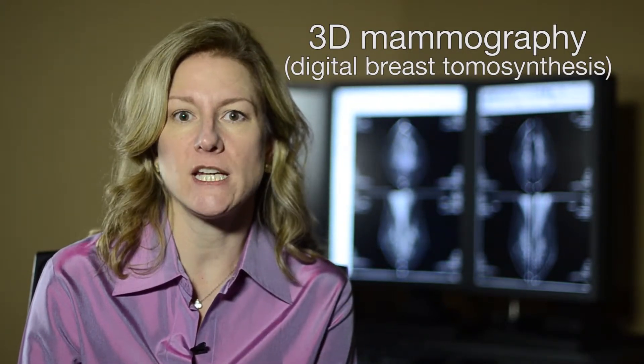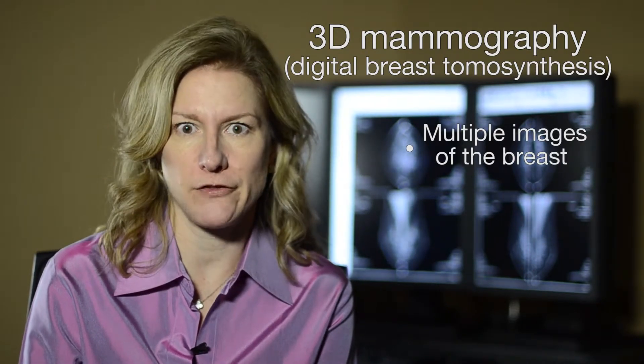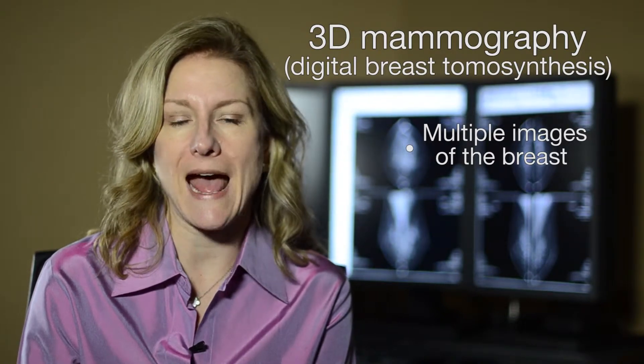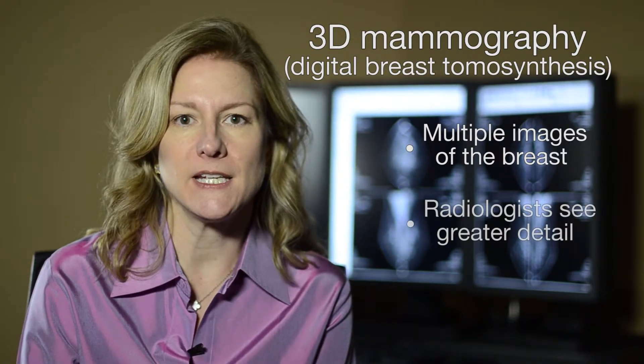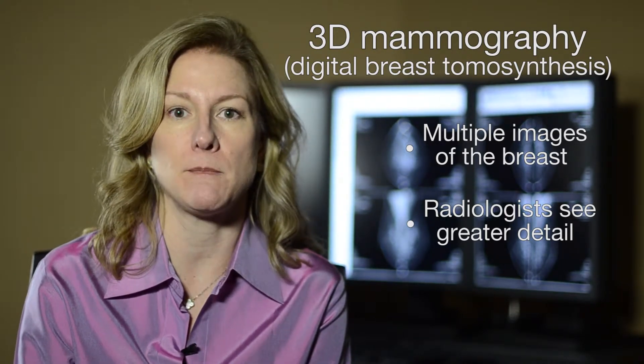This technology obtains multiple images of the breast rather than the single image of a conventional 2D mammogram. This is sort of like looking at pages in a book and can enable us to see the anatomy of the breast with much more detail compared to a conventional 2D mammogram.